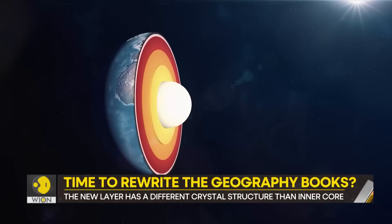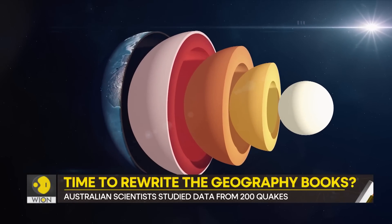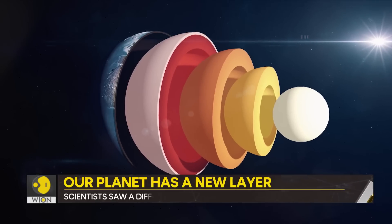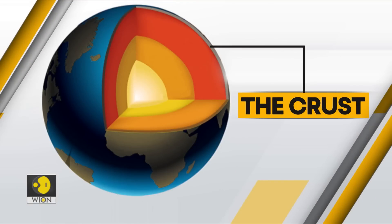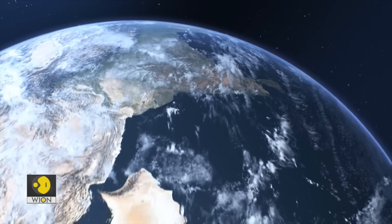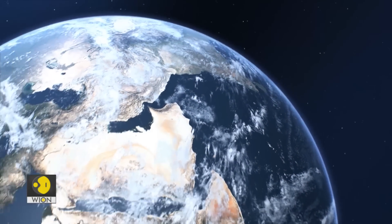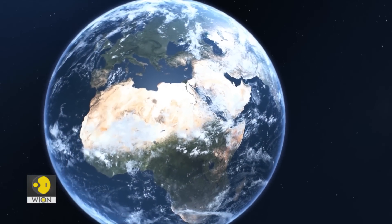How is this layer different from the other four? Well, let's first learn a bit about them. The crust is where we live. This is where the continents and the oceans are, and that's why the crust is often referred to in terms of continental plates and oceanic plates.